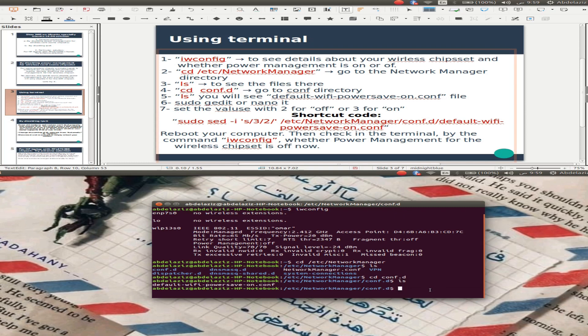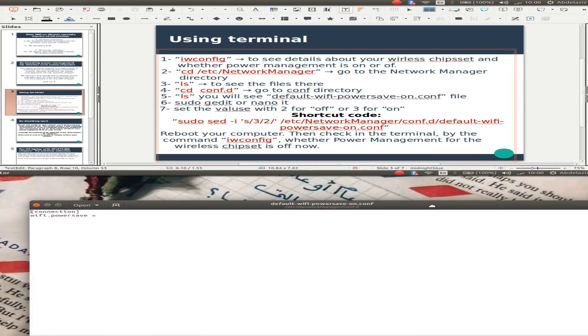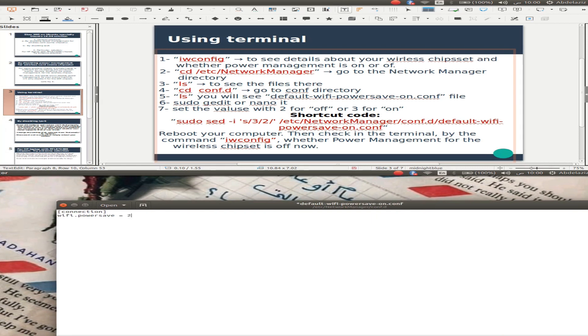You can use vi or nano, as you like. Before editing, we use sudo to save it. Set the default, and on the last line we can set it to off.